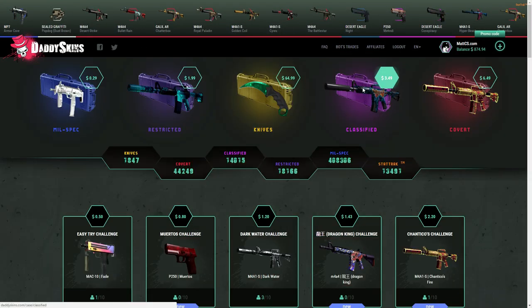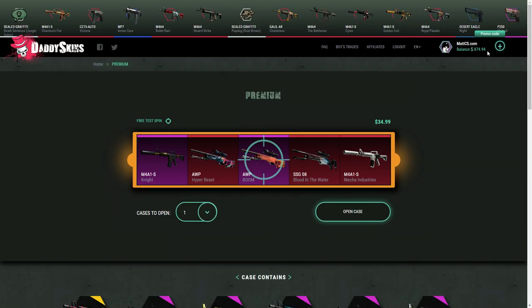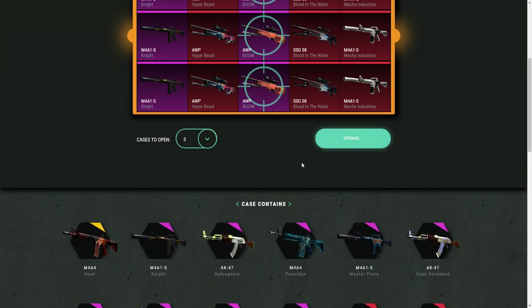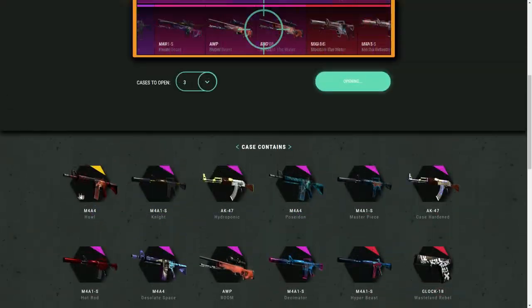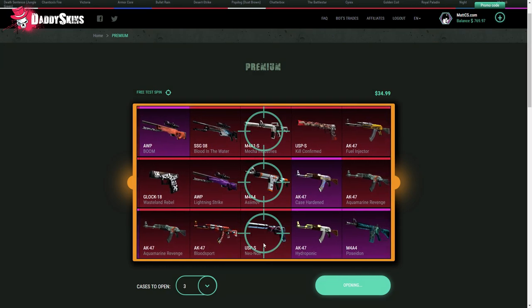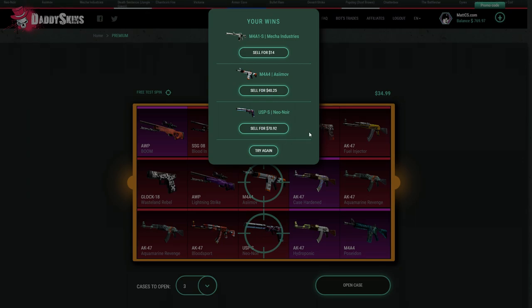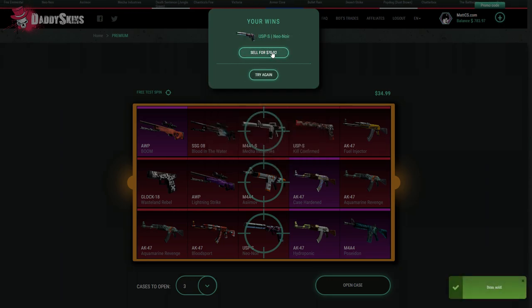I'm going to the premium case — it's 35 dollars. I'm going to open three of those at once. You can actually get some dope stuff from this case. Obviously I want a Howl and stuff. Oh yes, I like this USP — it's from the new collection. I'm definitely gonna keep this and I made profit on this case. I think I broke even or something, but I'm gonna sell the others and keep the USP because I really love it.